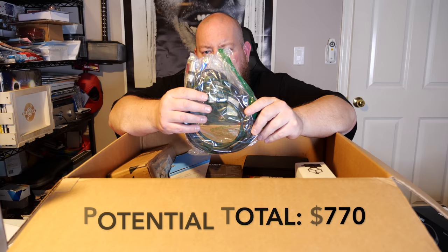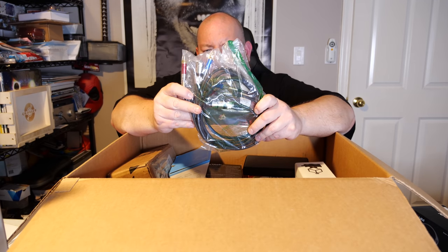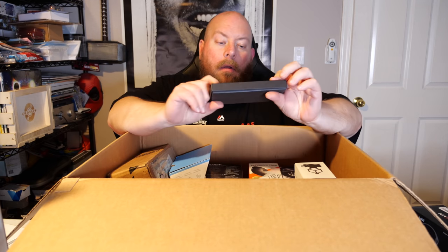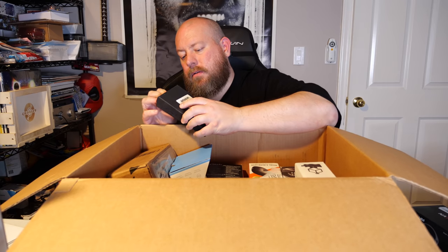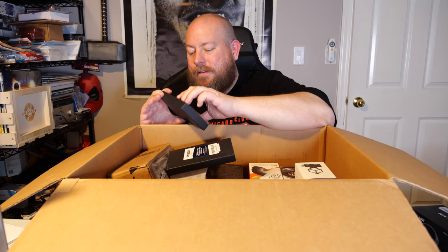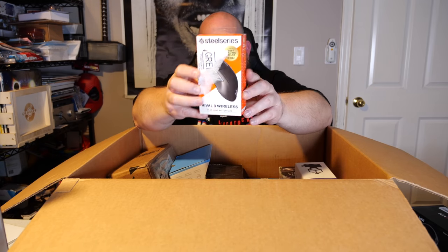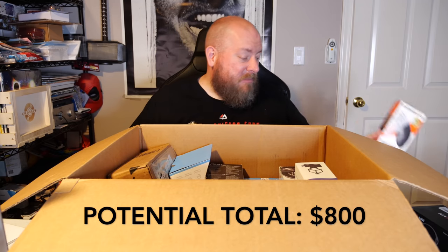We've got some cords, and a mystery box that turned out to be just a fancy iPhone case — not too exciting. Next we have a Rival 3 wireless mouse, which might have pretty decent value. Looking on Amazon, this sells for 49 bucks new, so in used condition probably at least 30 dollars — not bad.